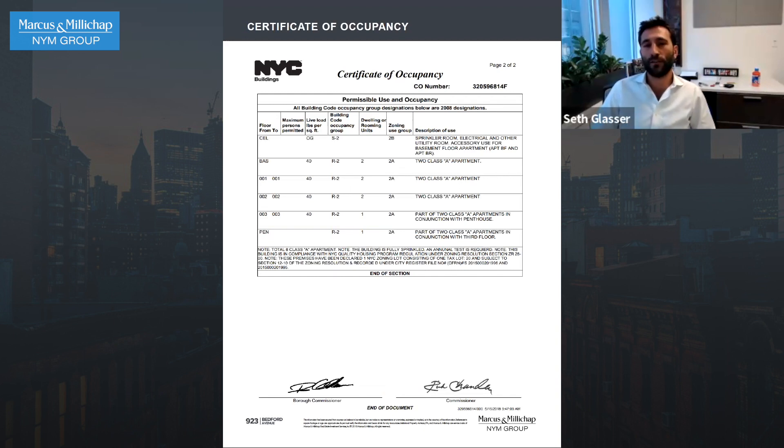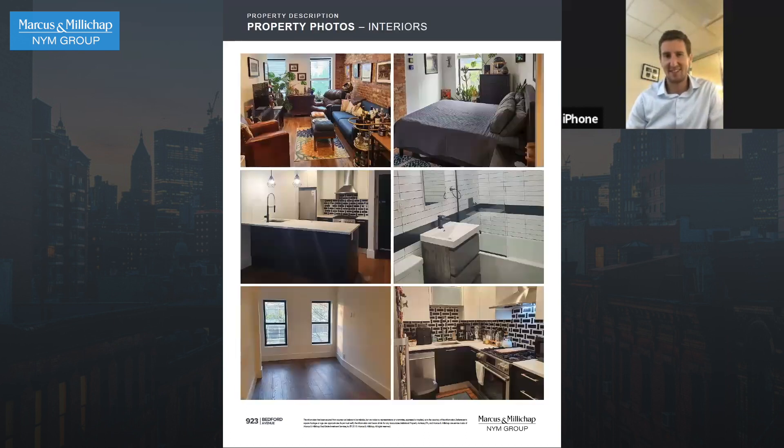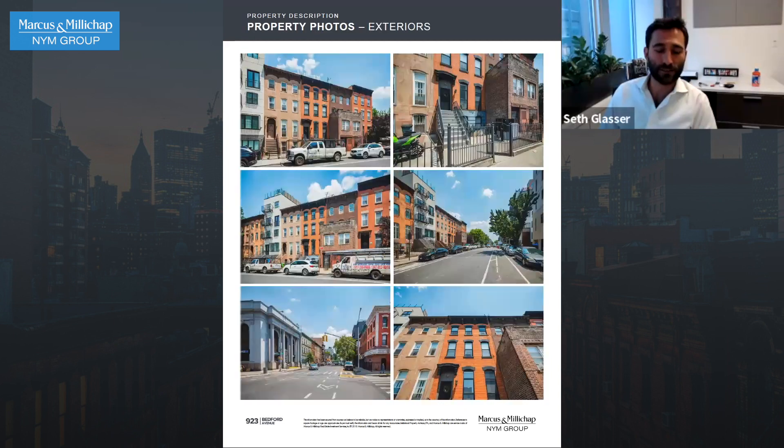When somebody asks you the worst three words you can hear from a broker — 'how's the paperwork?' — this looks pretty good. You have the new CO, and it was never subject to rent stabilization to begin with, so this is about as good as it gets.